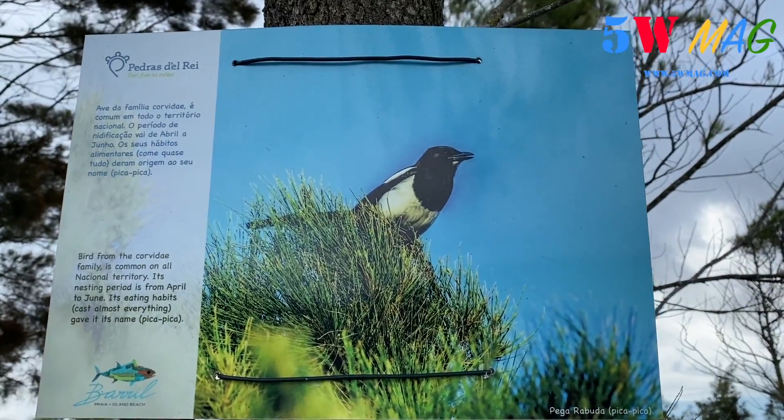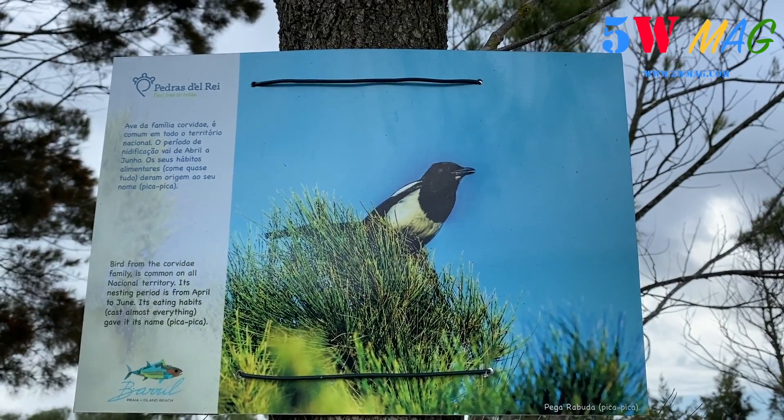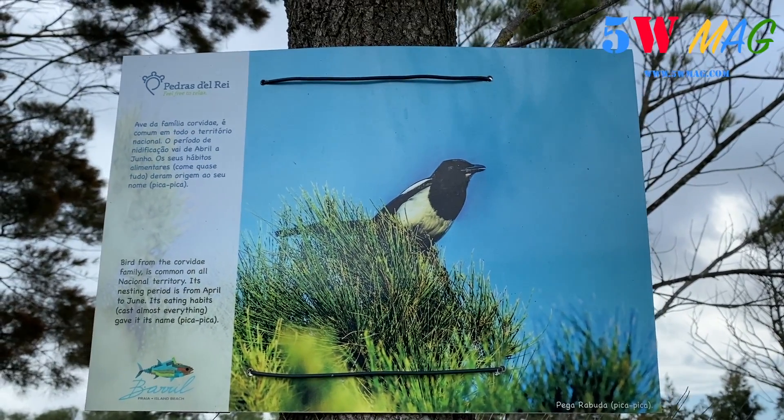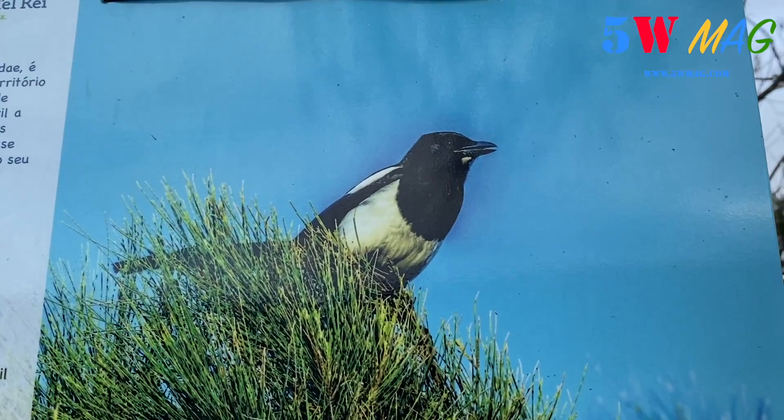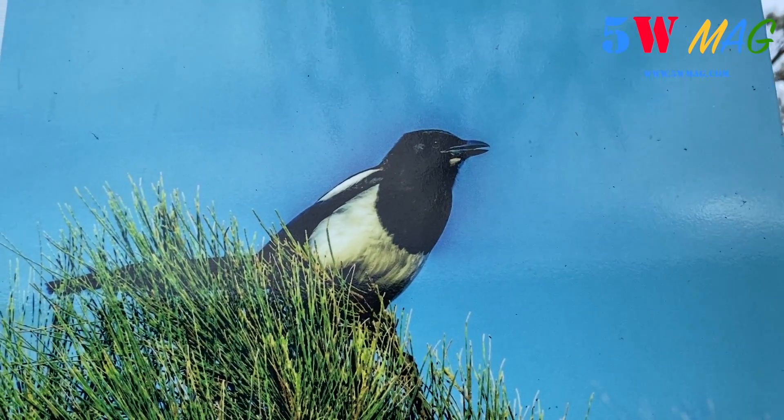I have already talked about in another episode the famous species called the Pika Pika, which is a very special one here. Here we are in photo, and you can find it everywhere in Algarve.